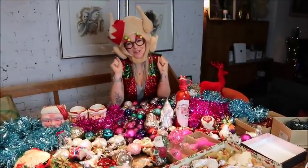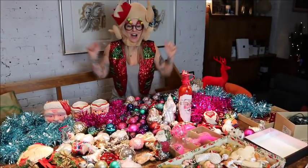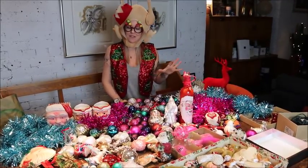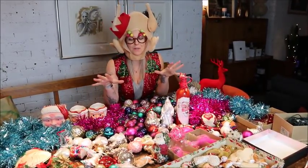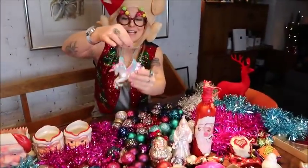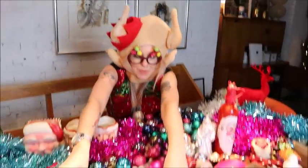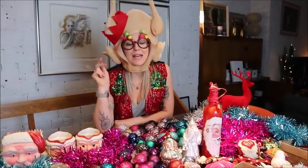Hey guys, welcome back to my channel! Today's vlog is dedicated all to Christmas. I love Christmas and Tom and I have got all the decorations out. Our tree gets delivered in about an hour, so we're going to spend this evening decorating the house. We've got a cactus already dressed up and there are so many treasures I've collected over the years. This one here is one of my favourites — a little beautiful pink unicorn, literally nothing to do with Christmas, but my friend Dominic got me this one. You've got pineapples, unicorns, love hearts.